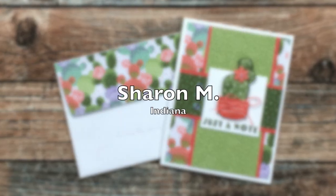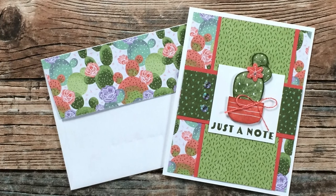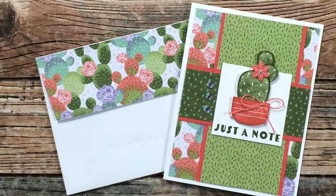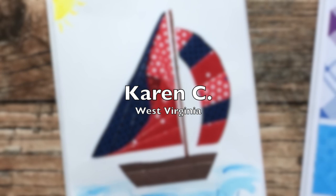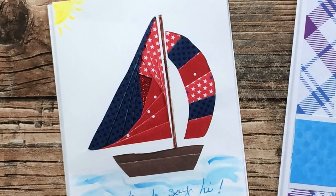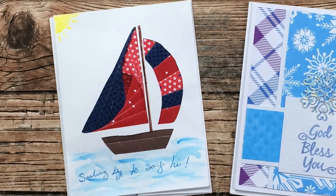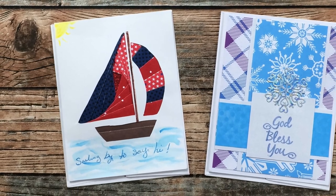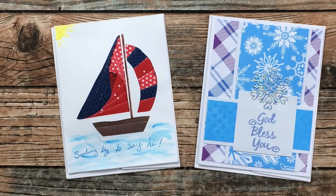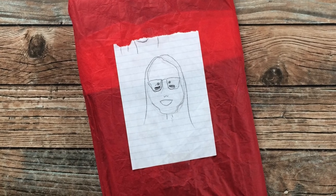Sharon M of Indiana sent in this adorable cactus card using January 2022, and I especially like how she has made that coordinating envelope — thank you so much, Sharon. Karen C of West Virginia sent in two cards this month: the one on the left with the iris folding was inspired by my nautical set that I made with the January sheet load, and then over on the right she has used the January sheet load for this beautiful card — thank you so much, Karen.